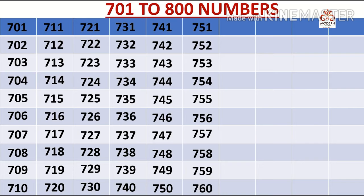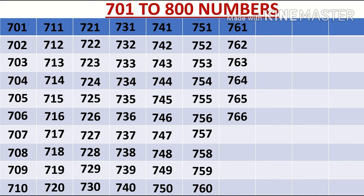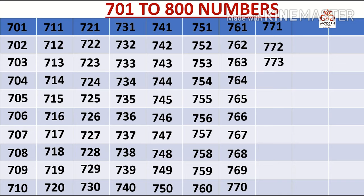761, 762, 763, 764, 765, 766, 767, 768, 769, 770, 771, 772, 773, 774, 777.